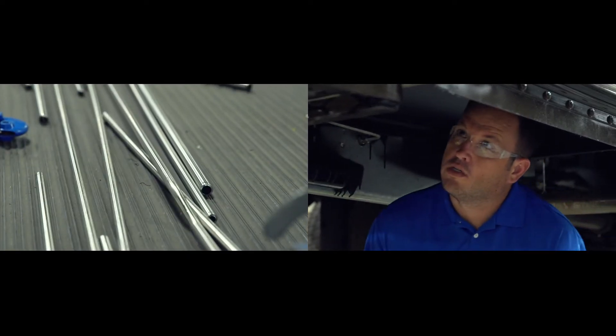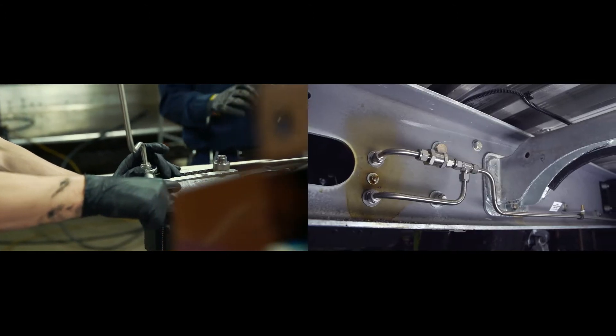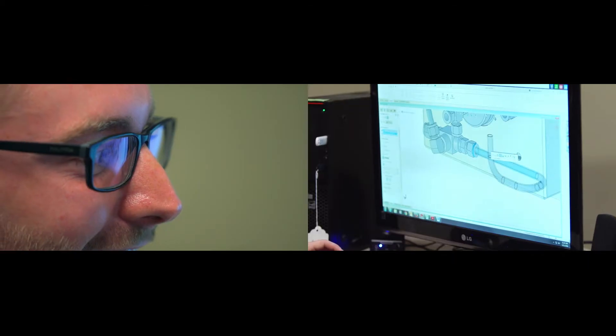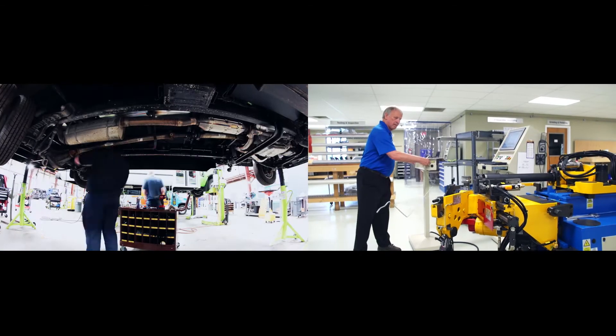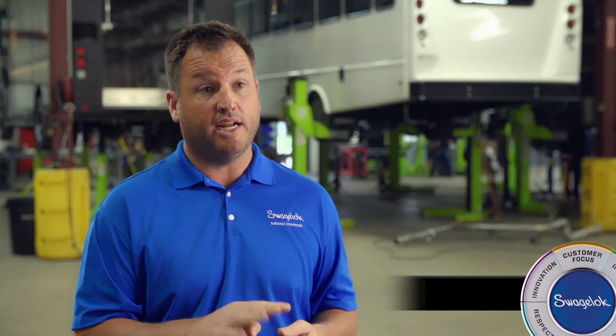Before we really got involved with the Swagelok Custom Solutions, we were just taking parts and using our own labor to create these assemblies. So we took their design, made them in advance. That allowed them to take what was 16 hours worth of time to upfit one of their vehicles and cut it down to four hours, which translated into a $224,000 labor savings in the first year. And it's only grown from there as their production has grown and we've taken on more and more assemblies.